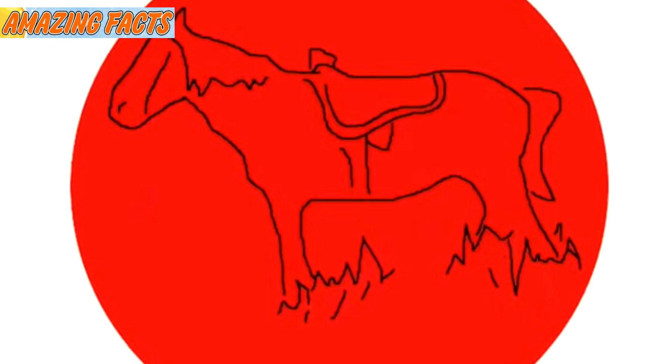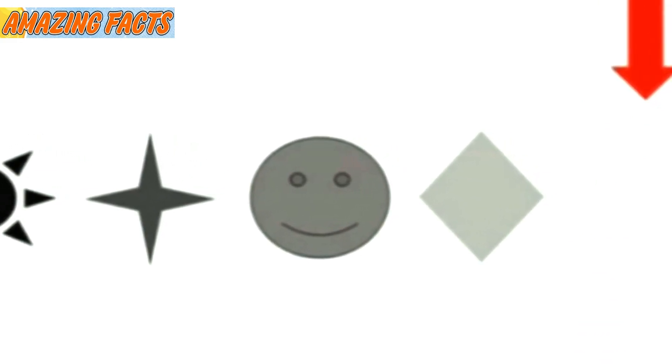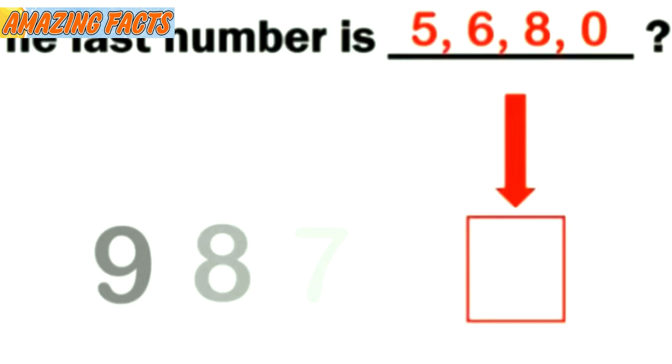A group of doctors recently developed an eye exam that tests people's ability to detect light sensitivity. It lists five numbers, letters, or symbols in a row, each one a shade lighter than the one to its left. The images become increasingly harder to decipher as the exam goes on. People who can recognize the fifth symbol in a row are said to have higher sensitivity to color than their peers. Were you able to detect the last number or symbol? If so, you likely have high sensitivity to light.